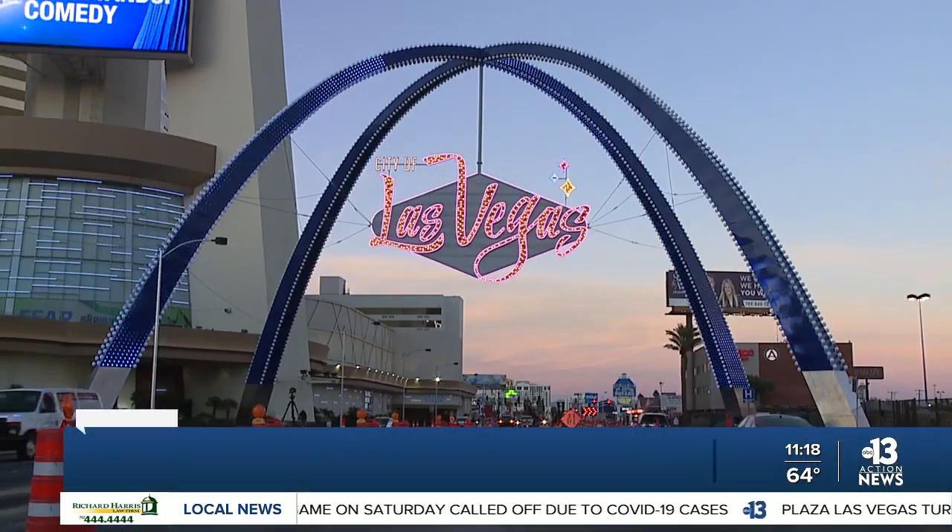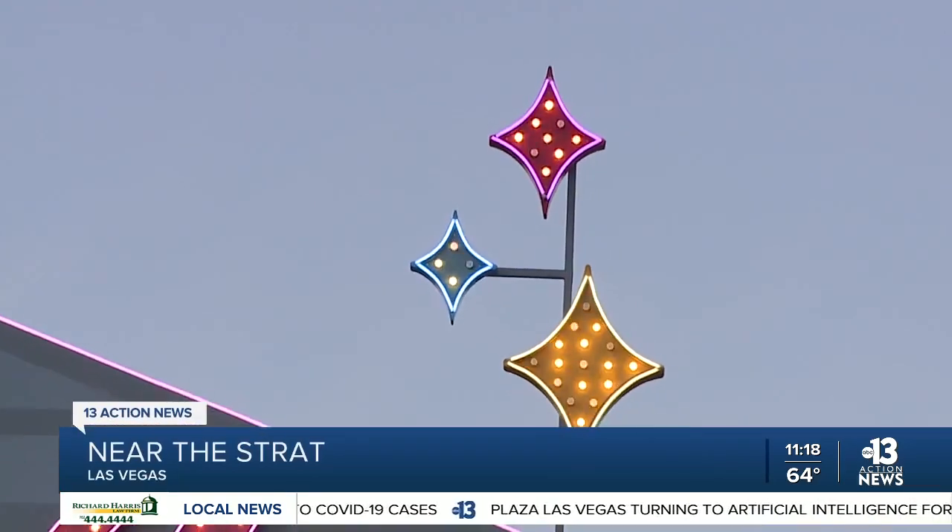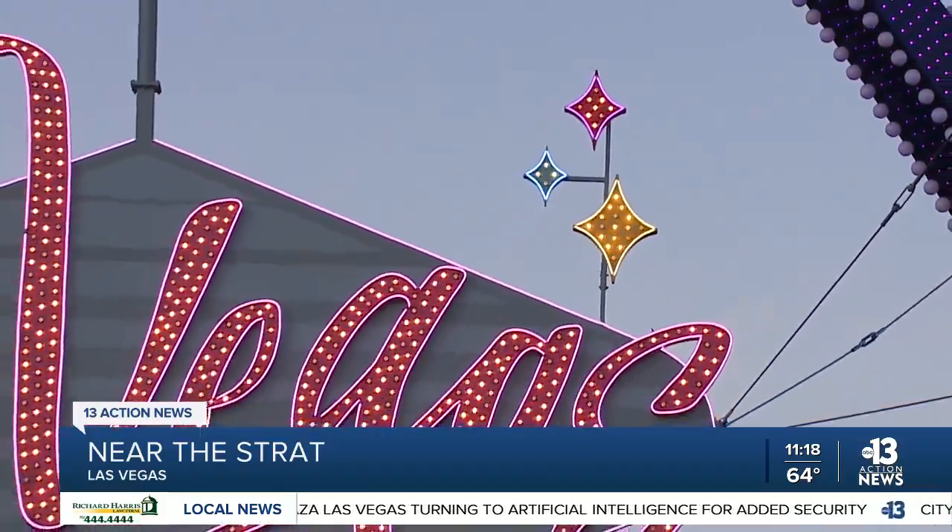So right now the lights, they are on at the brand new Gateway Arches near the Strat. Yeah, check it out. Looks pretty good, right? The attraction featuring bright lights and some music as well.